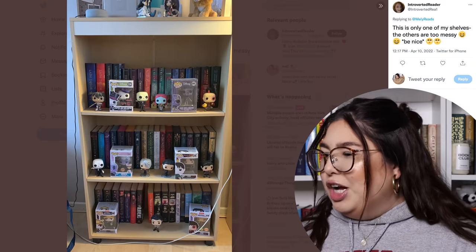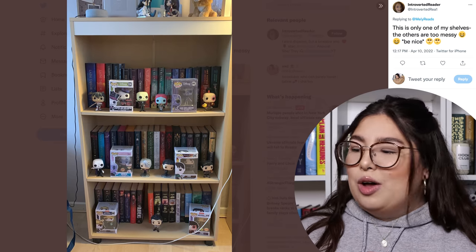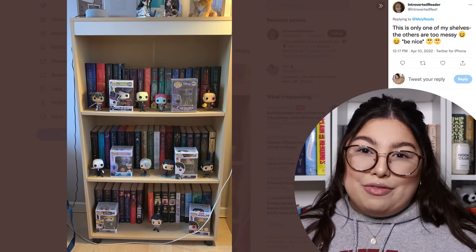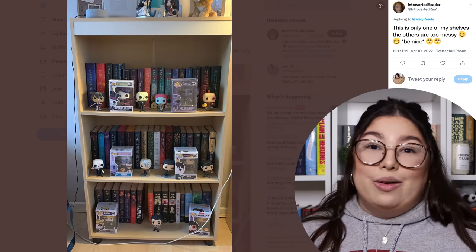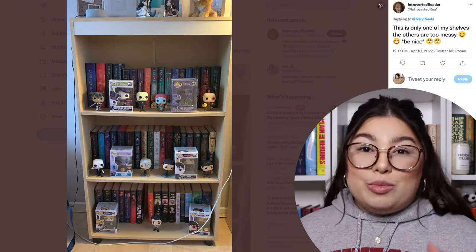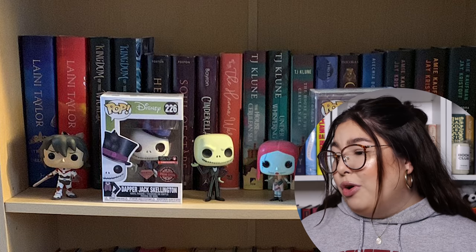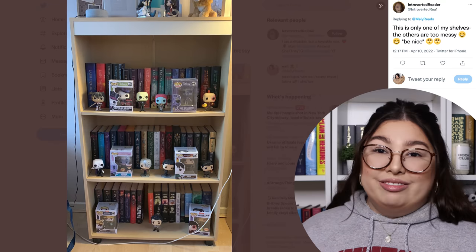I was going to walk past this one until I saw the words 'be nice' paired with a million Funko Pops. So Introverted Reader, you are next, and I am calling you out by name — why do we insist on having Funko Pops on your bookshelves like this? Worst of all, you still have them in the box, which means you're probably deluding yourself into thinking these will be worth hundreds if not thousands of dollars 10 years from now. The answer is probably they won't be. I'm giving you a C-minus.